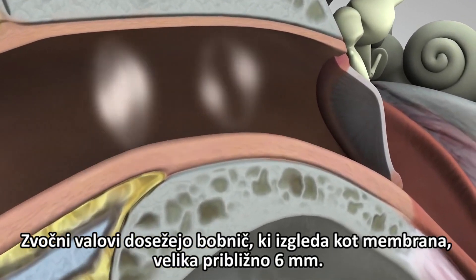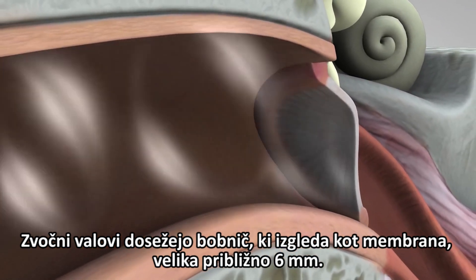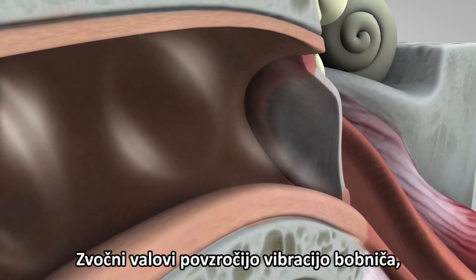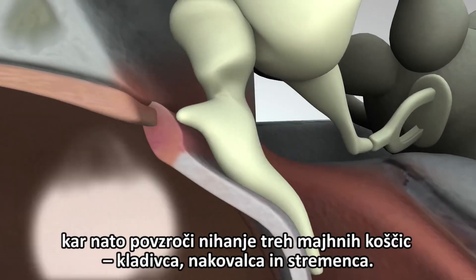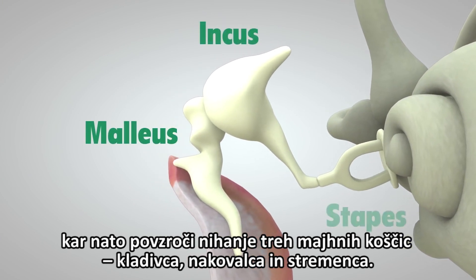The sound waves reach the eardrum, which is a membrane roughly half the size of a dime. They make the eardrum vibrate, which in turn vibrates three tiny bones called the malleus, incus, and stapes.